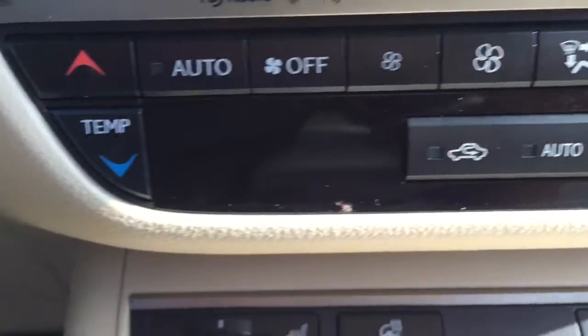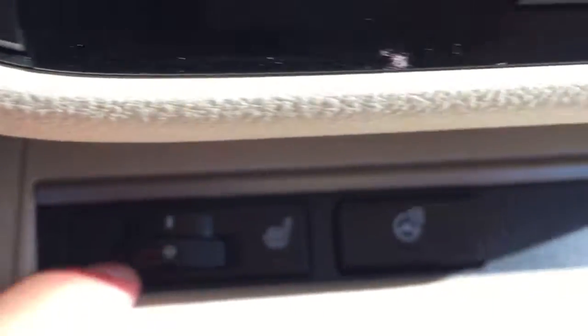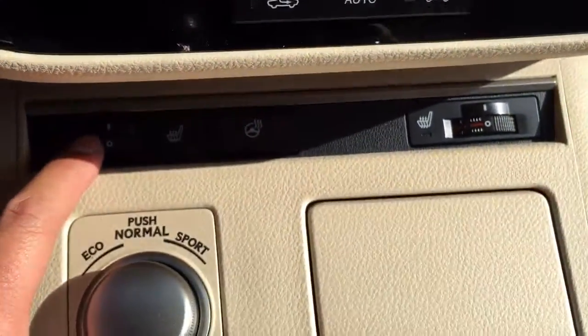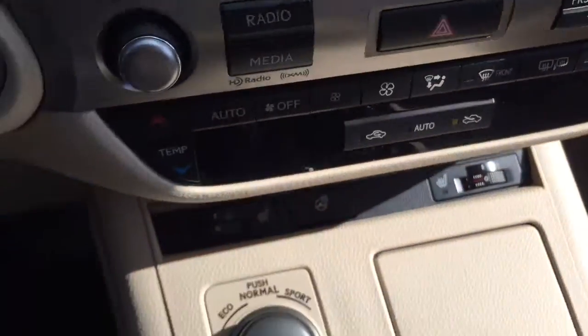You have your dual-zone climate control. Heated front seats, passenger and driver side. And a heated steering wheel — nice and warm.